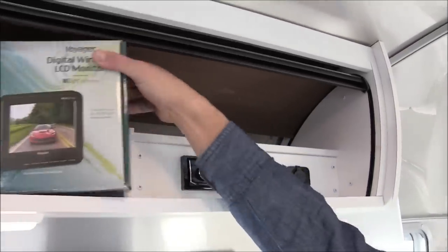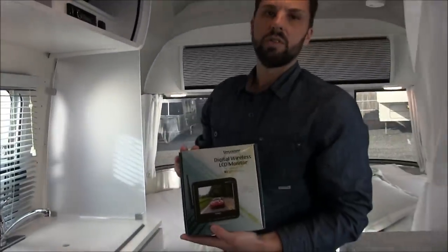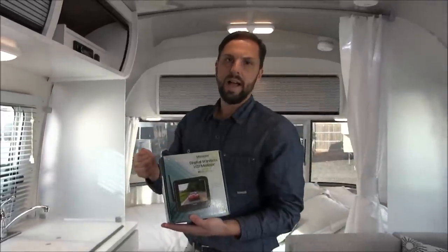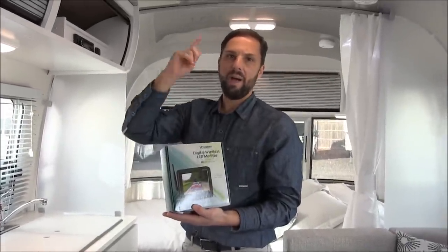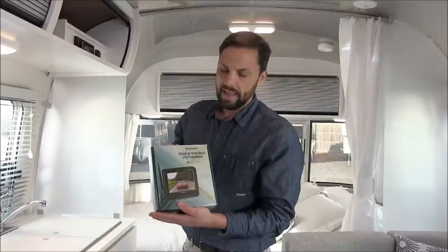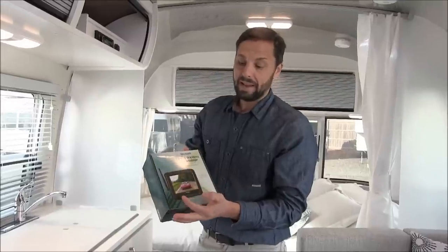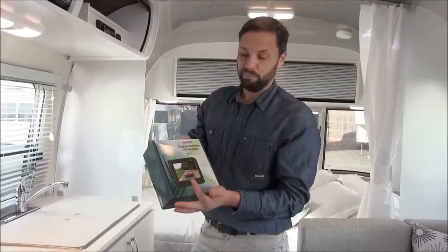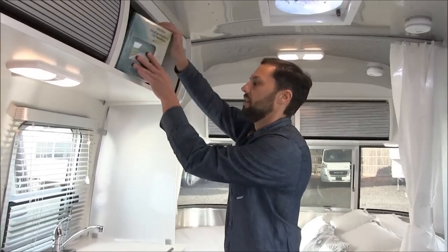This also comes with a wireless backup camera for your vehicle — we also call it a driving camera. You plug this into a 12 volt socket in your tow vehicle, turn on your parking lights or headlights, and that powers the rear camera in the trailer so you can see what's going on behind you. It's also useful when driving so you can see if you pass someone before you change lanes.